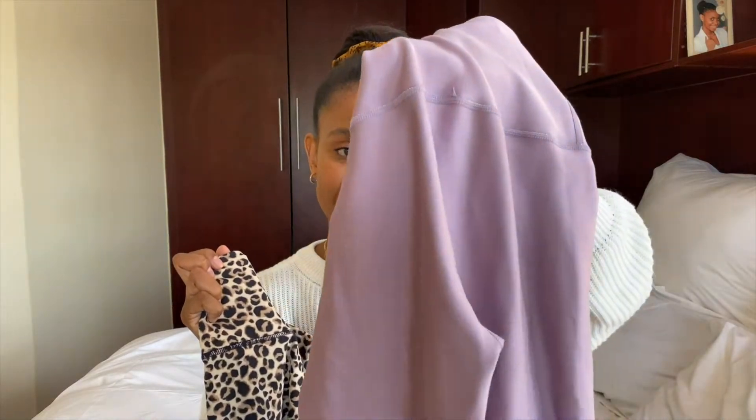Normally when I buy workout gear I want it seamless — Gymshark does this really well because it contours the body beautifully. The issue with this animal print pair is that the seams are black, which draws the eye toward the lady parts and creates an unnecessary camel toe effect — even if there isn't one. The other two pairs were fine because the seam color matched the pants, so it wasn't noticeable.